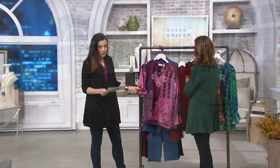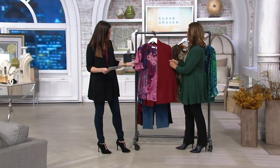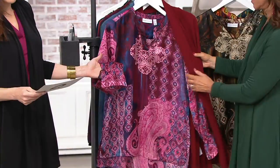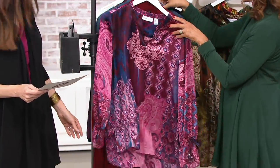But look how gorgeous. So this is that berry combo. So if you're doing the jacket and you want a gorgeous berry — oh my goodness, that is so gorgeous. I even like this with the blue. Take a look at that with the blue.